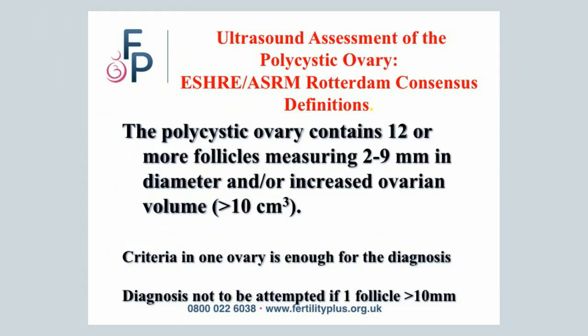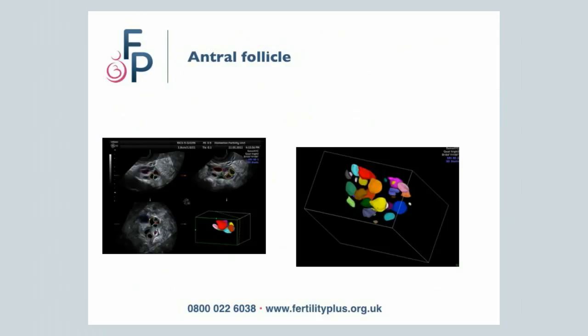What are polycystic ovaries? On an ultrasound scan, you should be seeing more than 12 follicles or small cysts and the ovary should be enlarged. A finding in one ovary is enough, as reinforced by the ESHRE and ASRM. As you can see on this slide, this is a diagnosis of polycystic ovaries with a 3D ultrasound scan, which seems to pick up more follicles than a usual scan.